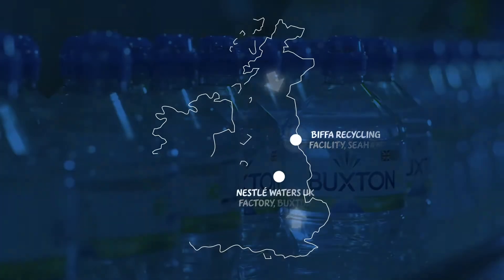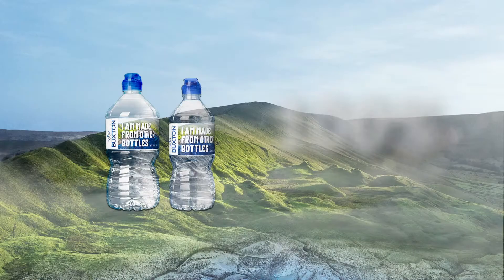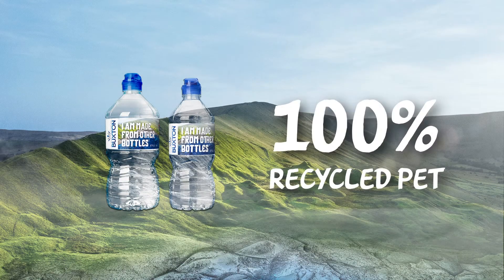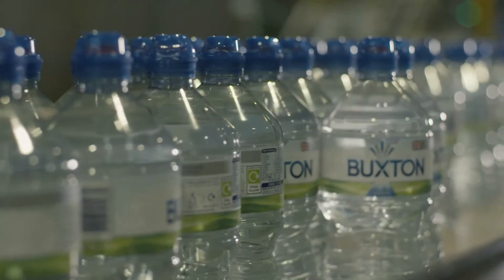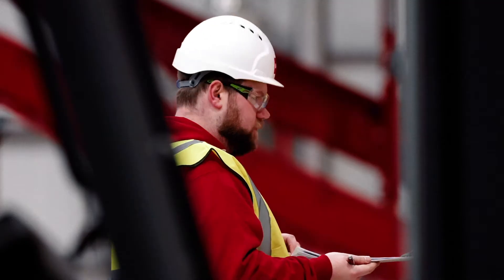By working with Biffer, they will be supplying us with recycled plastic from across the UK to make every one of our Buxton bottles from 100% rPET. This collaboration helps us to significantly reduce the amount of virgin plastic that we use to make our bottles and will help us lead the shift to using high quality food grade material from recycled plastic.